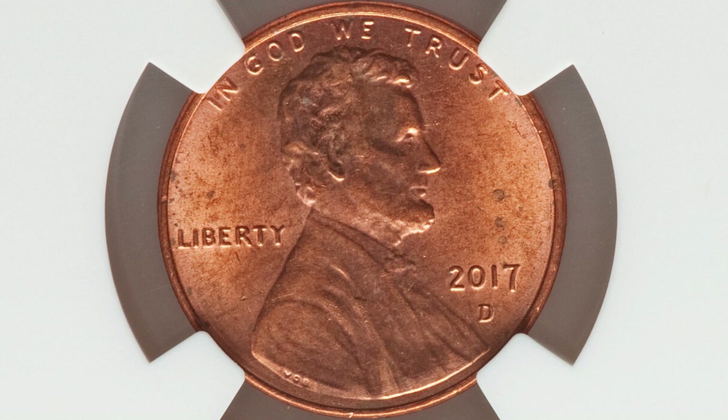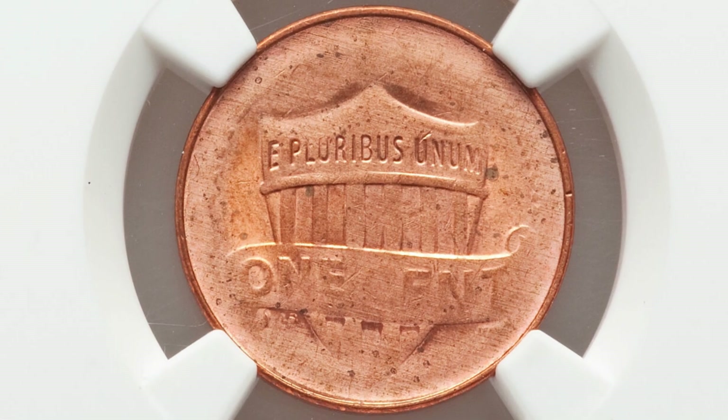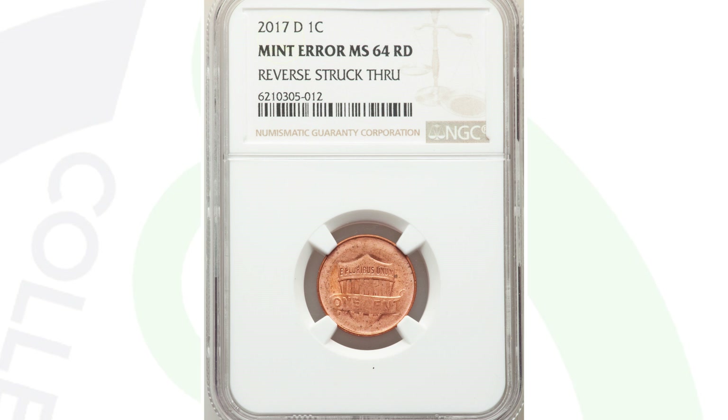Here's a 2017 Lincoln Cent with the new shield reverse design. This penny ended up selling for $264. It looks normal on the obverse, but on the reverse it has been struck through, which is why it's all faded out. The coin is graded and authenticated by NGC.